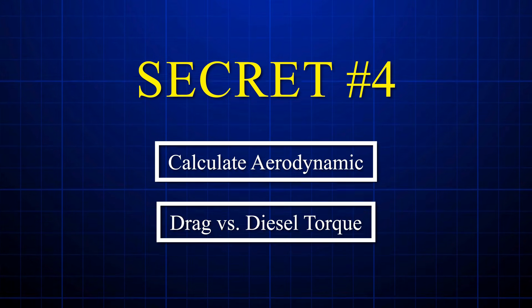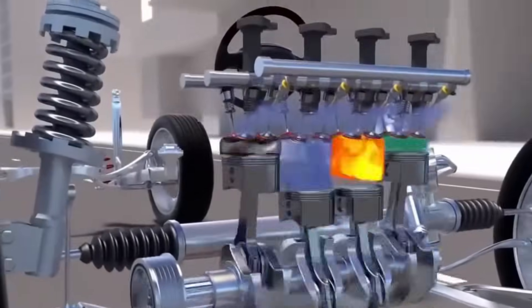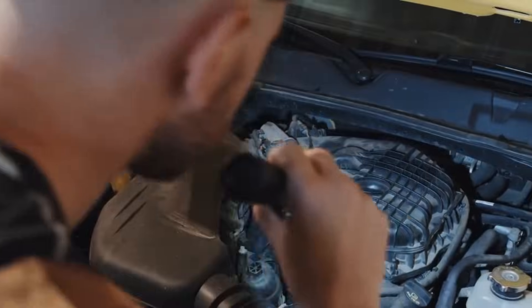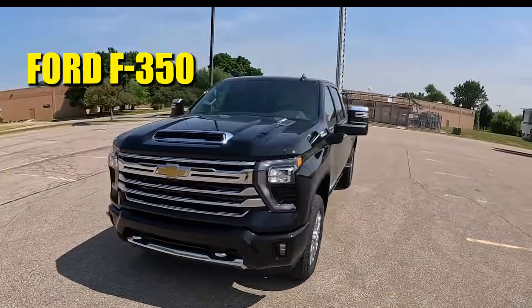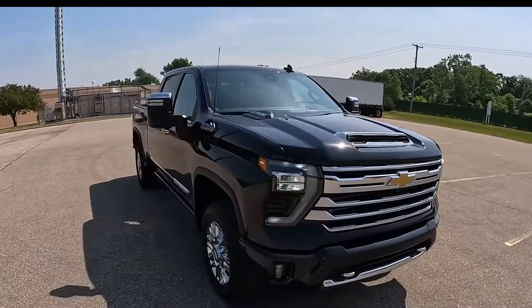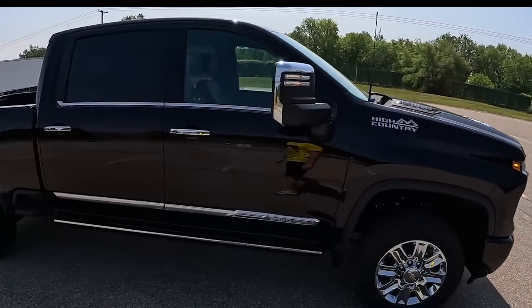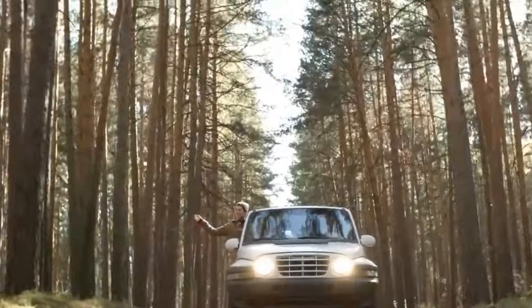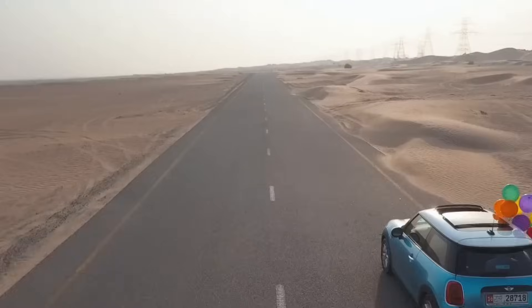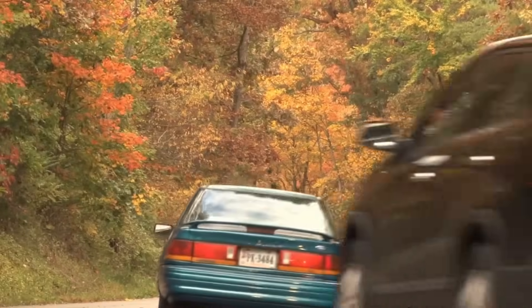Secret number four: calculate aerodynamic drag versus diesel torque. Physics doesn't negotiate, but you can outsmart it. Aerodynamic drag increases exponentially with speed — at 65 miles per hour, your diesel fights four times more drag than at 32 miles per hour. A Ford F-350 with a 6.7 liter Power Stroke averages 23 MPG cruising at 55 miles per hour, but drops to 18 MPG at 75 miles per hour. Those extra 20 miles per hour cost 22 percent fuel economy because wind resistance doesn't play fair. However, diesels have a secret weapon: massive low-end torque means they maintain highway speeds with significantly lower throttle position than gas engines.